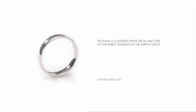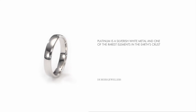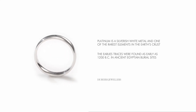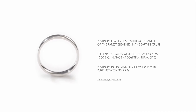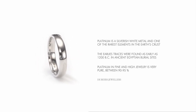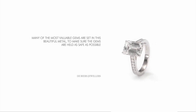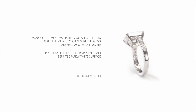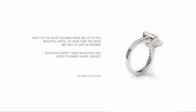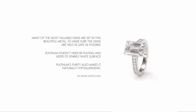Platinum is a silvery-white metal and one of the rarest elements in the earth's crust, making it extremely valuable and even more expensive than gold. The earliest traces were found as early as 1200 BC in ancient Egyptian burial sites. Platinum in fine and high jewelry is very pure, between 90 to 95 percent, with a strength and durability that's legendary. That's why many of the most valuable gems are set in this beautiful metal, to make sure that the gems are held as safe as possible. Unlike white gold, platinum doesn't need replating and keeps its sparkly white surface. Platinum's purity also makes it naturally hypoallergenic.